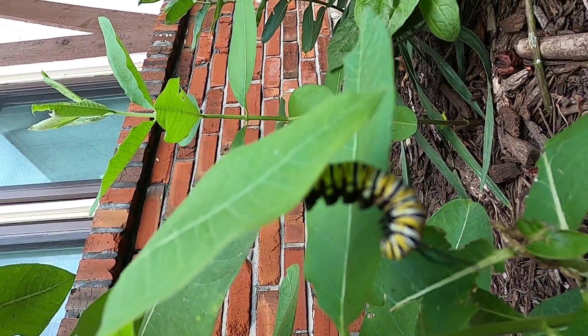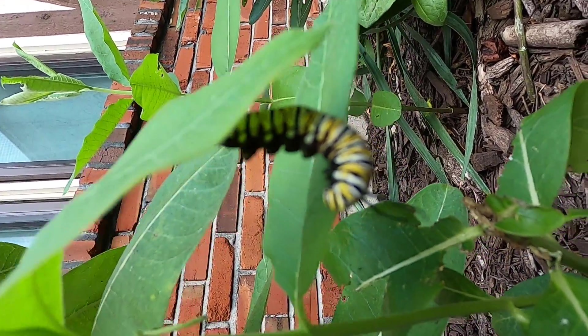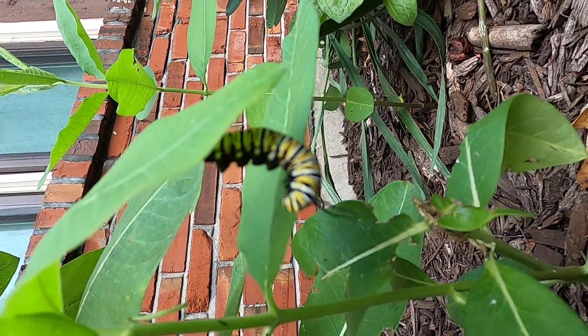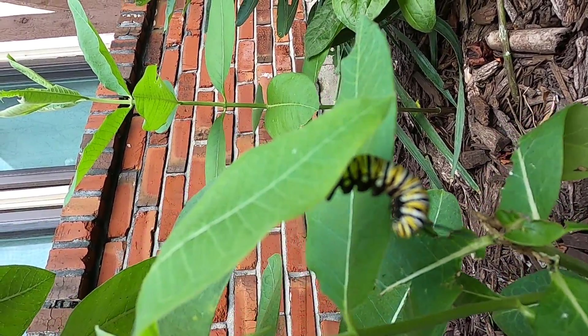This is a monarch that is going into J-form. That's something we're going to talk about — that is the form they go into right before they turn into a chrysalis.